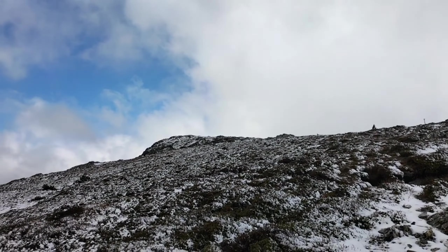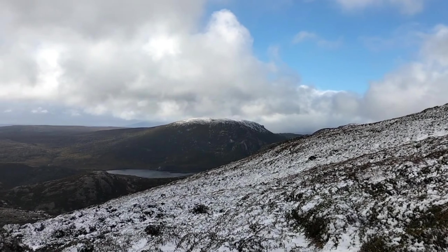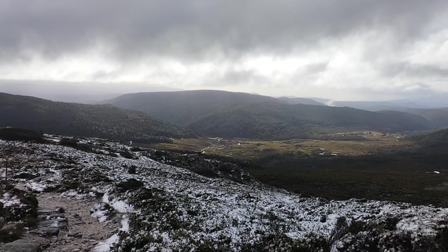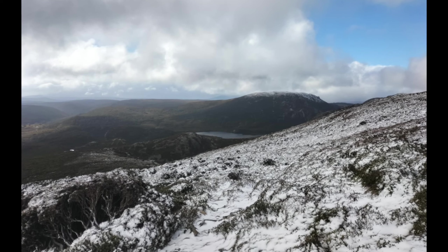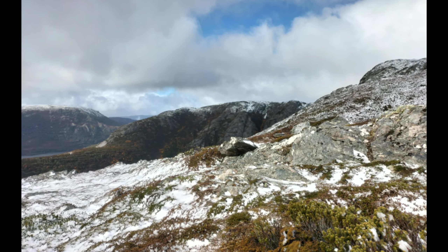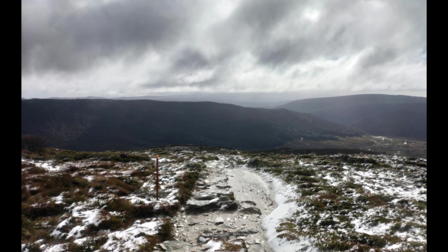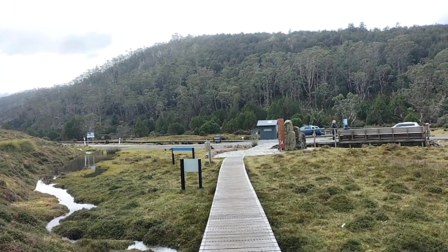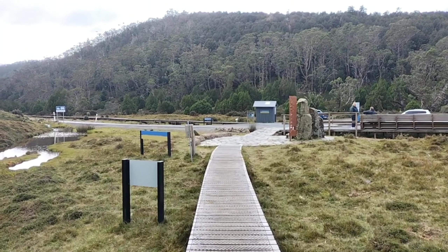It has cleared up a little bit so I thought I would show you a little bit of the view of the lakes down there — couldn't see anything up top at all. I am not too far from Ronny Creek now where my car is. I have made it back to Ronny Creek — that marks the end of my very first overnight solo hike.